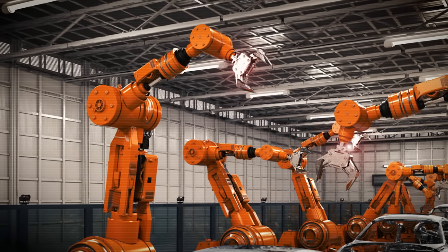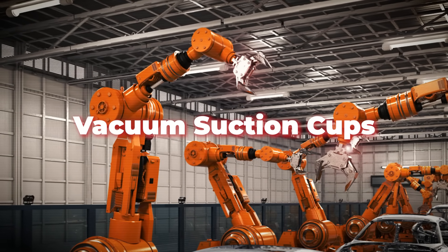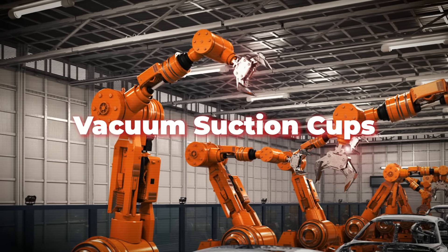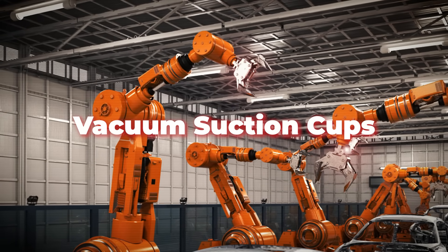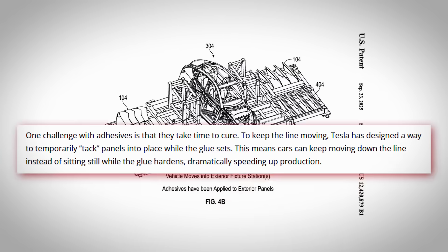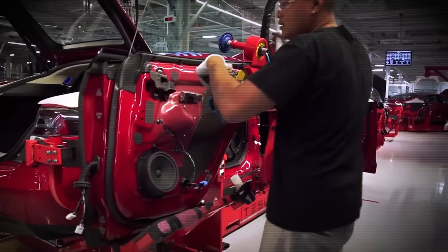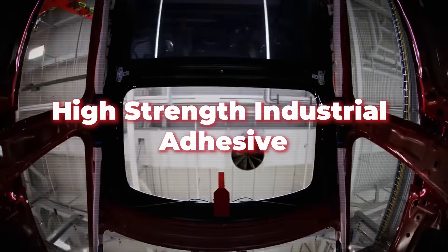Tesla's answer is to use a robot arm fitted with vacuum suction cups. That way, it can firmly hold the panel and position it on the car without any risk of damage to the finish. All of the exterior panels and windows will be attached to the car with glue alone — no screws, welds, or clips, just a high-strength industrial adhesive.